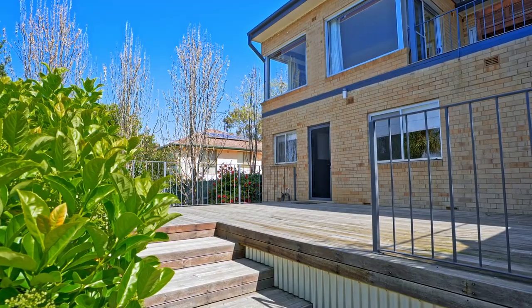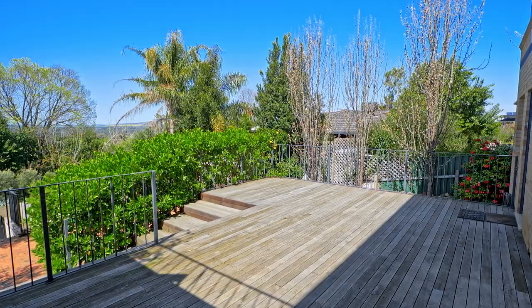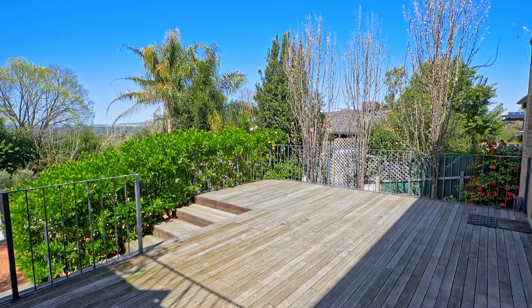We have here another deck coming off the downstairs area. It also is quite large and would hold a wonderful barbecue or evening event.